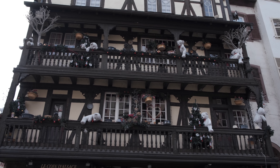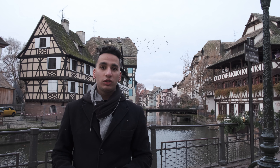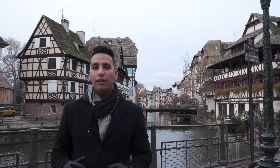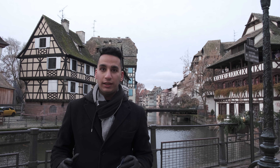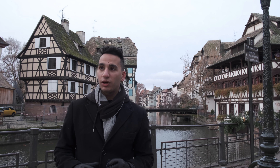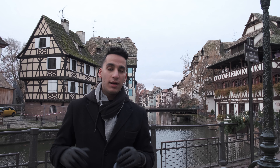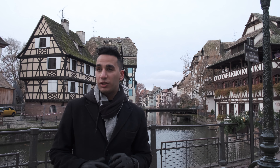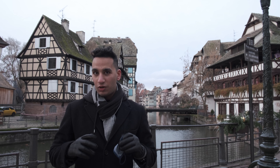Right now I'm standing in Petit France. I don't know if you can hear me very well because it's a little bit windy, but Petit France is part of the UNESCO heritage and it's the historic quarter of Strasbourg. As you can see, beautiful buildings behind me. It's full of small canals, it's pretty windy and cold. It's also Sunday so it's empty, which is very good for filming and taking pictures.